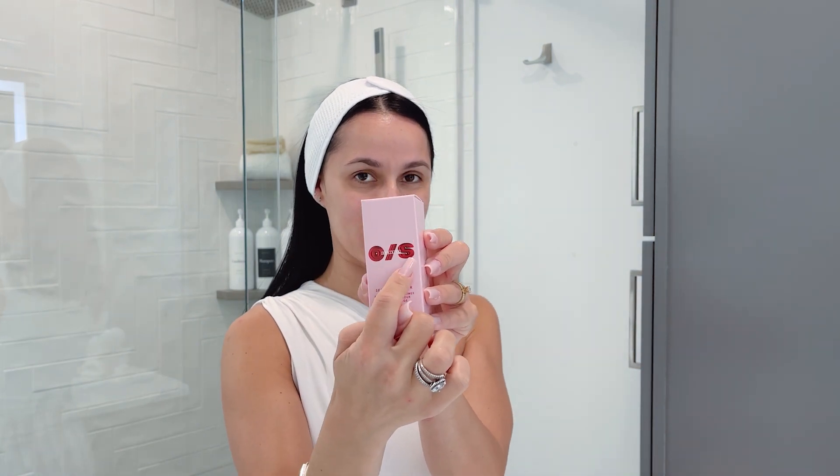It didn't make my hair oily or anything. The other item I recently bought is this One Size product — the O is for One and the S is for Size. It's new on Sephora. This is the Secure the Blur primer, and they have a new one I also want to try called Secure the Sweat, which might be even better as a primer for summer. They've gone viral on TikTok, so it'll be interesting to see how this goes.